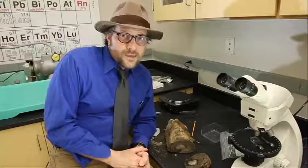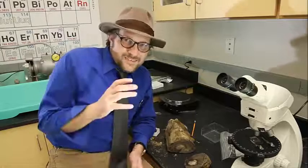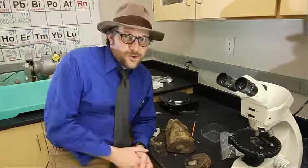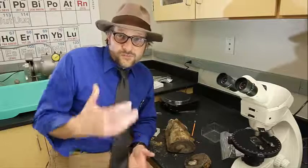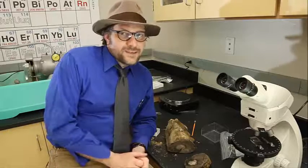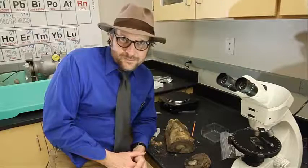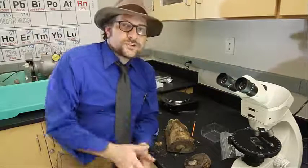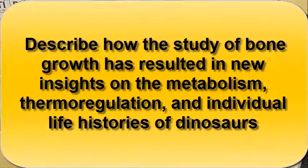This fast growth led a number of paleontologists to more strongly support the idea that dinosaurs were endothermic and homeothermic in the way that they regulated their body temperatures. This fast growth rate also meant that dinosaurs likely had to feed as frequently as modern birds and mammals do. Be sure to describe how the study of dinosaur bone growth has resulted in new insight into the metabolism, thermal regulation, and individual life history of dinosaurs.